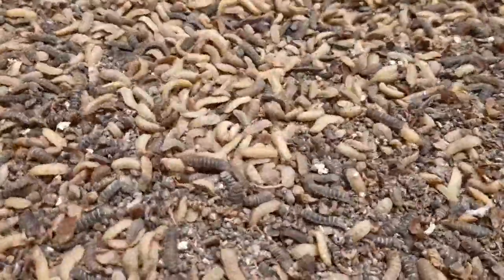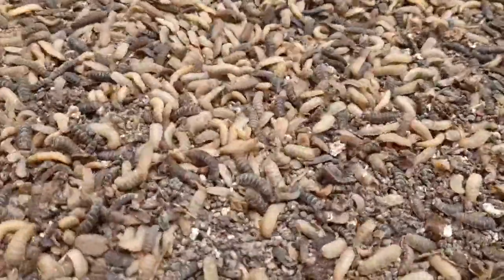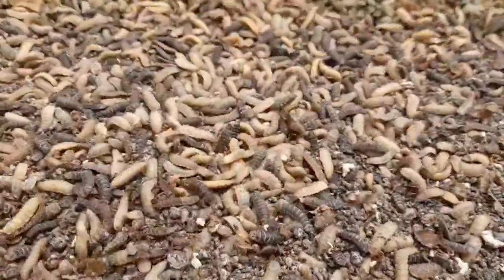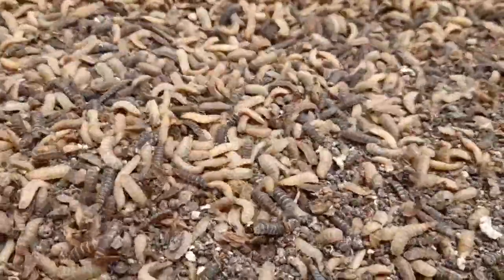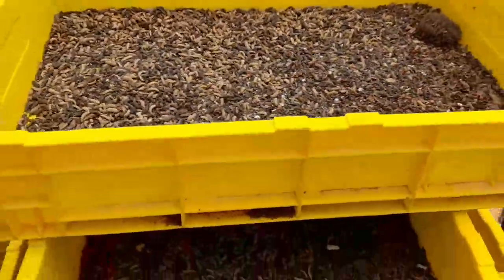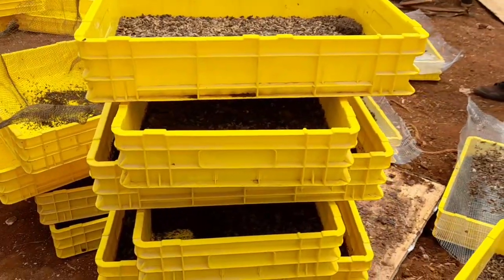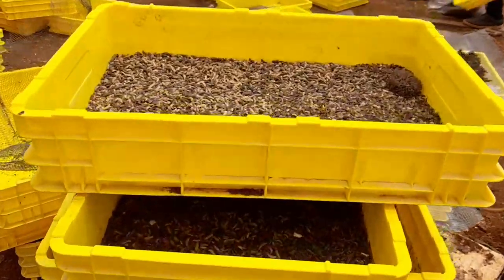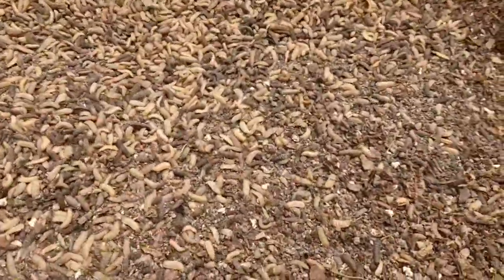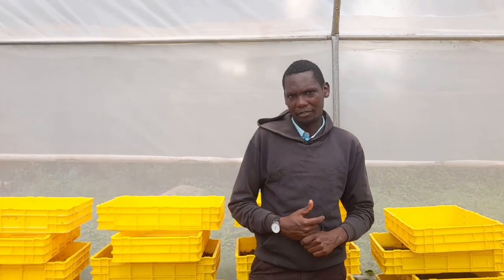Now, this is how you realize it has reached the fourth instar — it changes its color from white to golden brown. It is also important to note that when it's in the fourth instar, it is when it is fed to chicken and to pigs as a protein source. At the fourth instar, when it changes to golden brown, the protein content is about 47% and above.